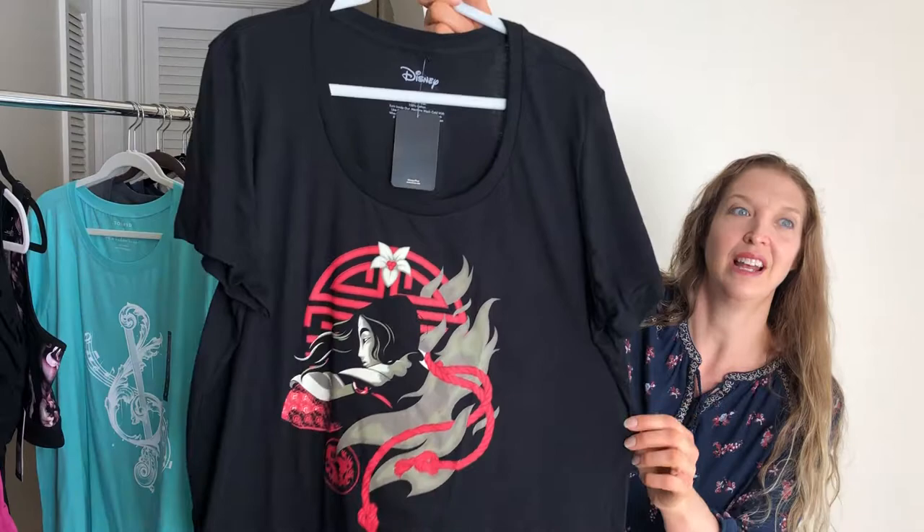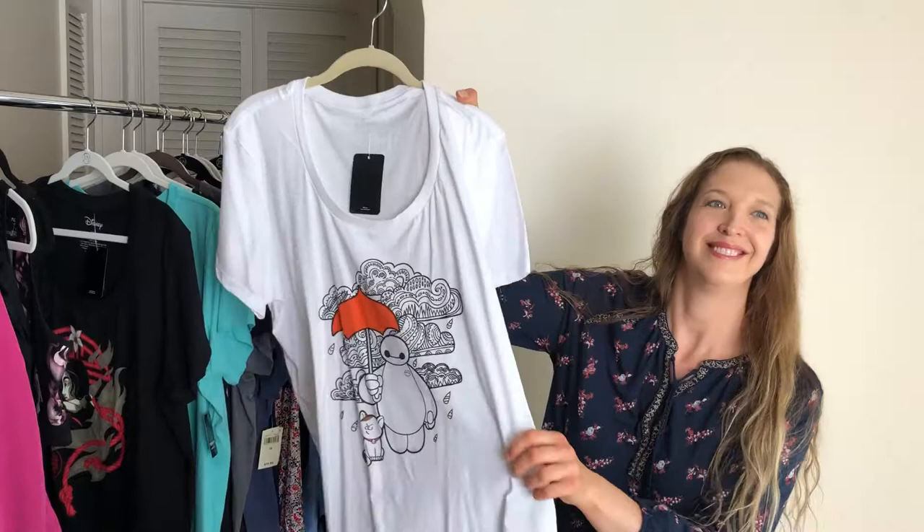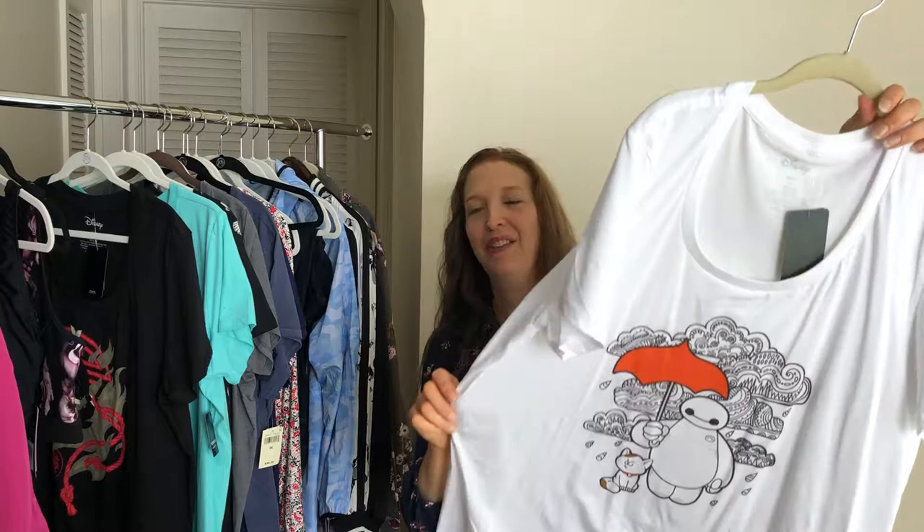The second Hot Topic shirt is Baymax with a kitty, from Big Hero 6. I love Baymax, and the thing about Big Hero 6 is that every time I see that movie I love it more. It just gets better with every viewing — it's like a Sunday afternoon movie for us.